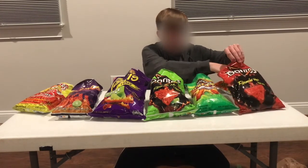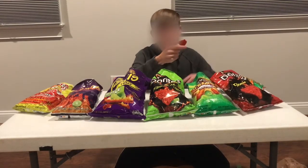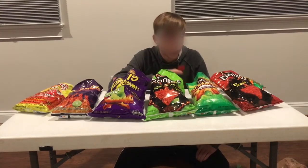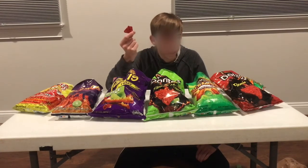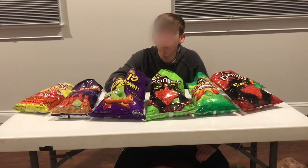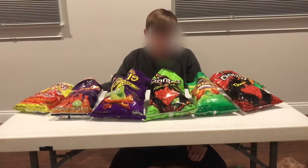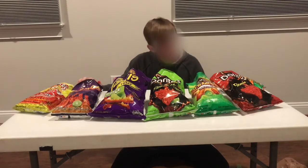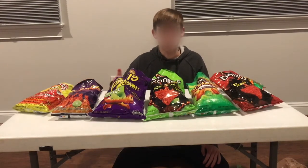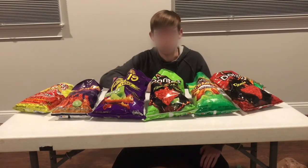Next we have Doritos Flamin' Hot Nacho. These look like super spicy Doritos — they're really dark. These are like spicy nachos, times 10. Those ones are probably the spiciest out of all of these. I'm gonna give them a 5 for spice. Taste-wise, probably a 2, because when I'm having spicy chips I like the lime flavors a lot more than the nacho. Total score of 7.